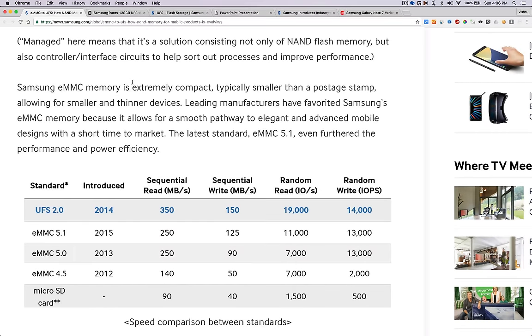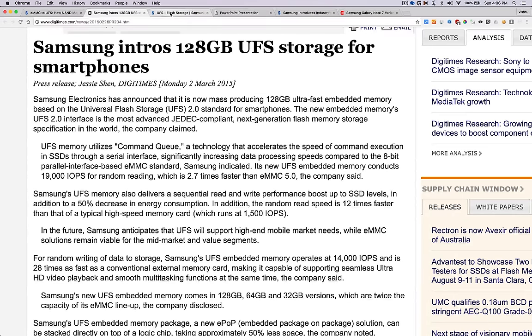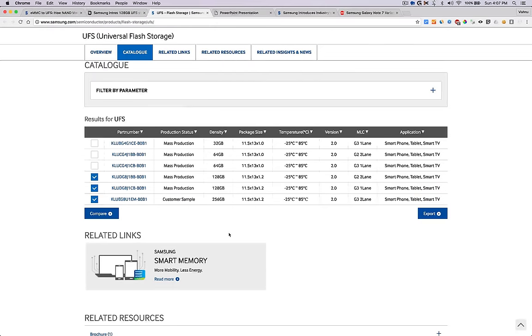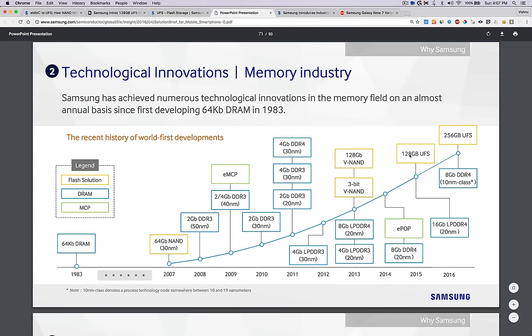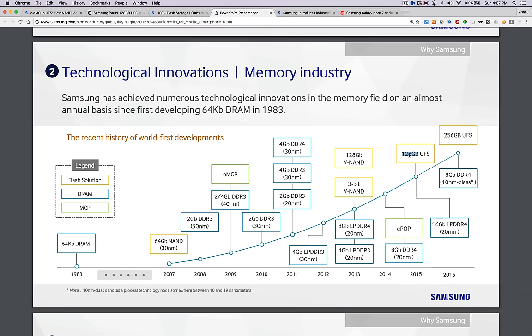You can also insert a memory card. The cool thing is Samsung introduced a 256GB UFS 2.0, but this is not in mass production. As you can see, 128GB is in mass production and 256GB is in customer sample. The main difference is that 128GB UFS is built on 20 nanometer technology.